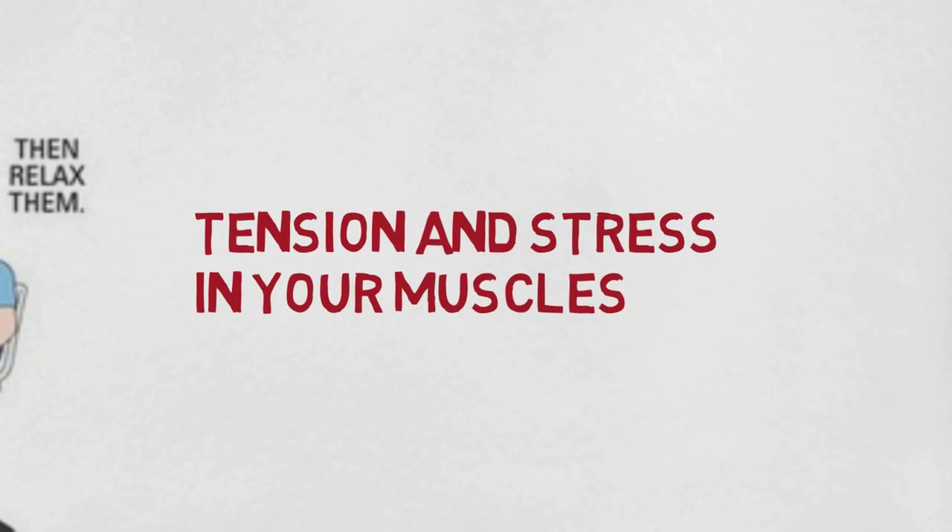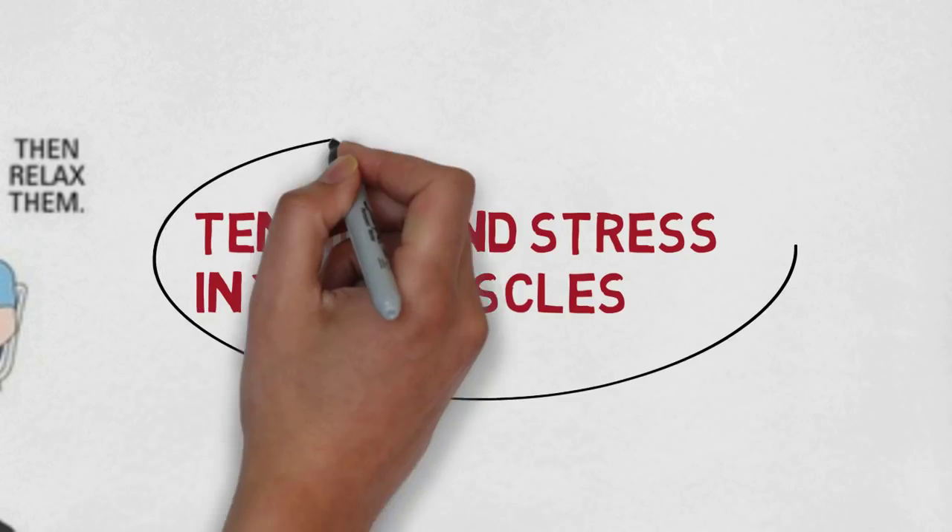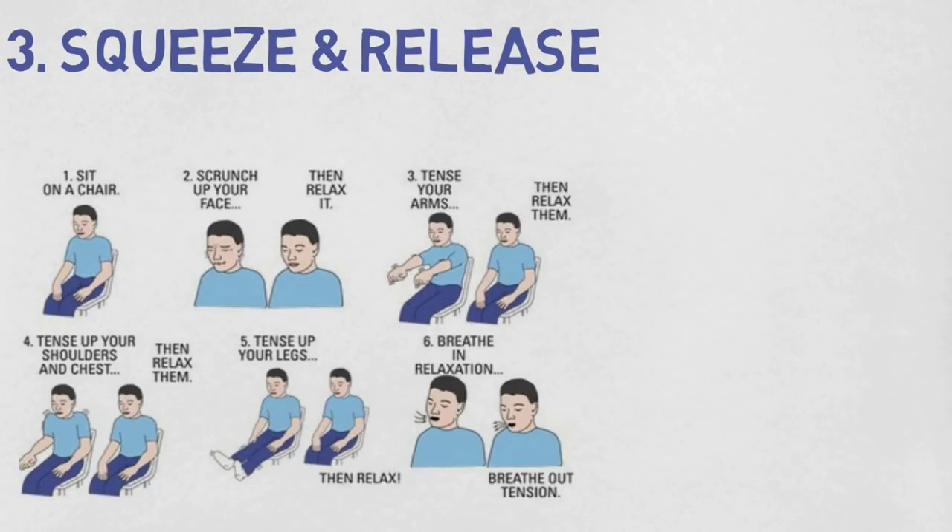Technique three: squeeze and release. Tension and stress in your muscles create conditions that make it nearly impossible for your body to sleep. One way to relieve this tension is to lay on your back and breathe slowly and deeply through your nose. Then squeeze your toes as tightly as you can and simply release the pressure. Repeat this process moving upward through the various muscles in your body — perform the squeeze and release even with muscles that don't feel tense. After your toes, do the same exercise with your calves, then your abdominal muscles, and so on until you've worked your way up to the neck. Throughout this technique, focus on maintaining steady and deep breaths.